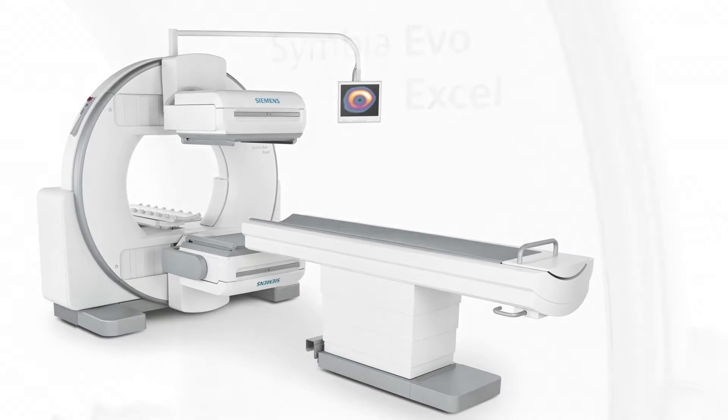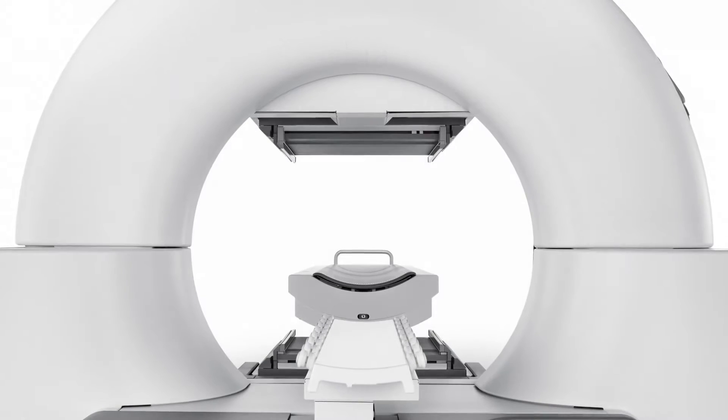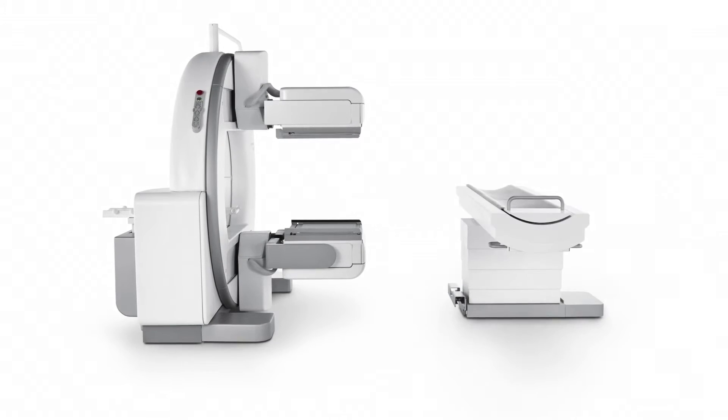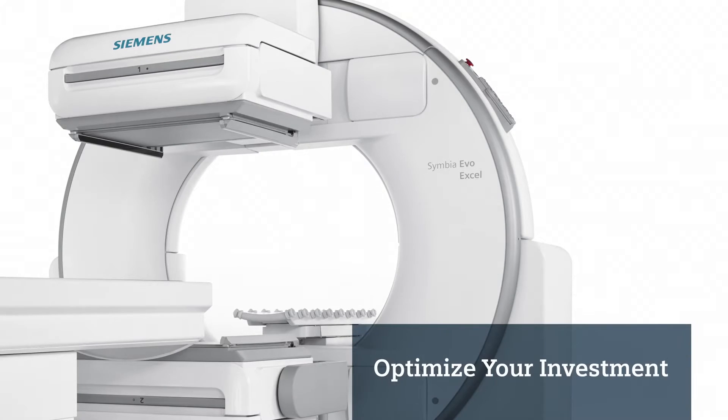Small on the outside and big on the inside, Symbia Evo Excel combines leading SPECT technology with a smaller footprint, giving you unparalleled flexibility and image quality, while providing the highest return on your investment.